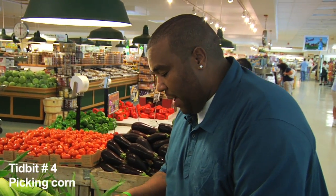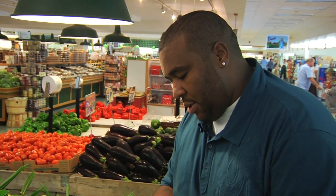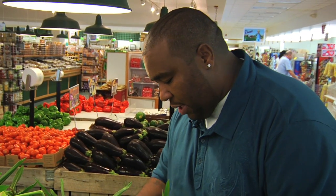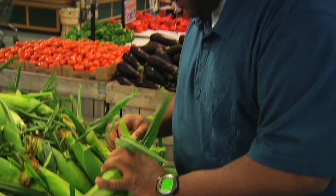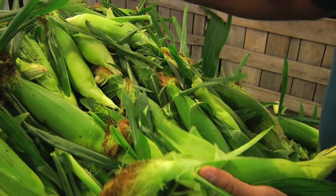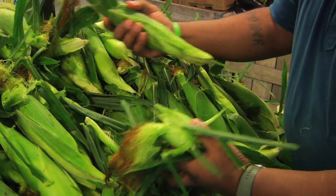Sweet corn — always want to pull it back a little bit. Make sure you check it out. Sometimes you want to make sure they're actually yellow inside, because if it's a little white, then that's very sweet. This one's pretty good. It's corn, it's $1.99 a pound.